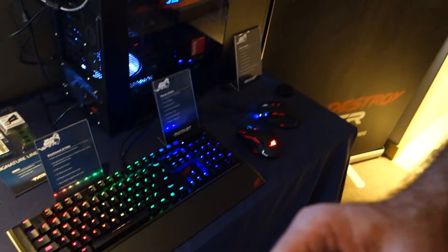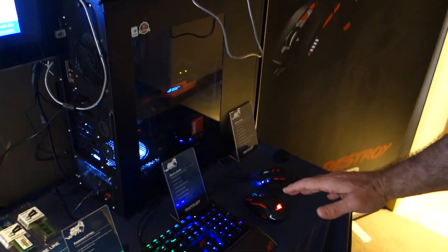And then the mice — do you have any idea on pricing? Right now we still need to release the retail prices on those, but we expect to release that as we go to market in the next couple of months.